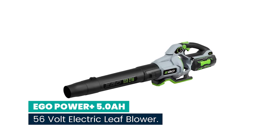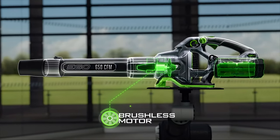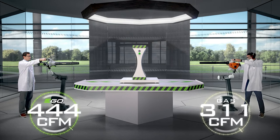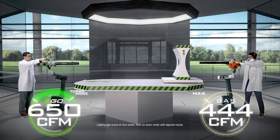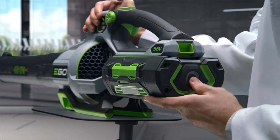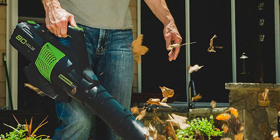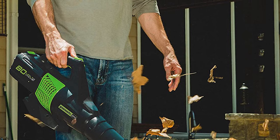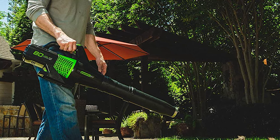Number 8: EGO Power Plus 5.0 Ah 56-Volt Electric Leaf Blower. The industry's most powerful blower is here — the 650 CFM EGO Power Plus Blower. With air speeds that compare to a category 5 hurricane at 180 mph, this blower can move wet leaves, rocks, mud, snow, and more. With an all-new lock-on speed control dial, you can adjust your speed from 250 CFM to 500 CFM. When you are ready to move heavy debris, hit the turbo button for 650 CFM.